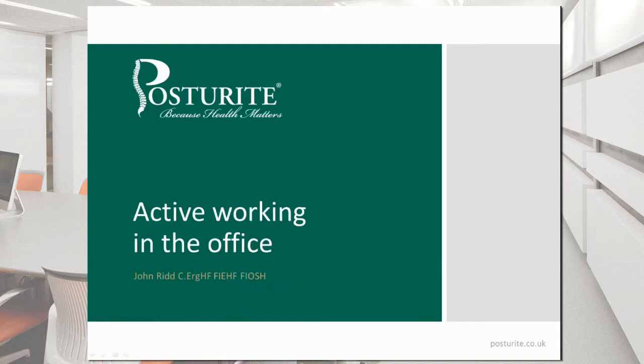Thank you, Catherine, and good afternoon everyone. There may be some confusion in that we have titled this particular presentation 'Active Working in the Office', whereas before it was entitled 'To Sit or to Stand', so that we can distinguish it on the list of recordings if you want to come back to this at a later stage. This is essentially the same presentation that was given earlier but with a few updates to take account of some of the questions that were asked following that webinar.